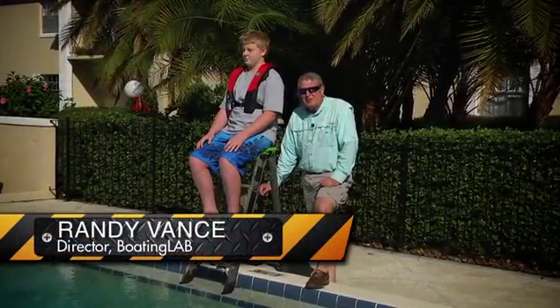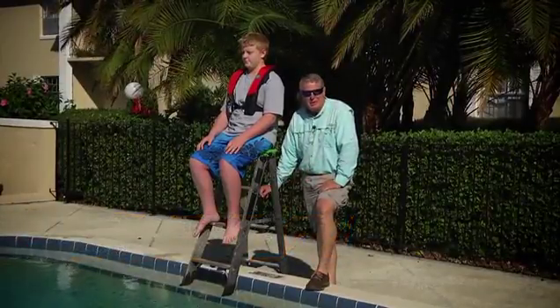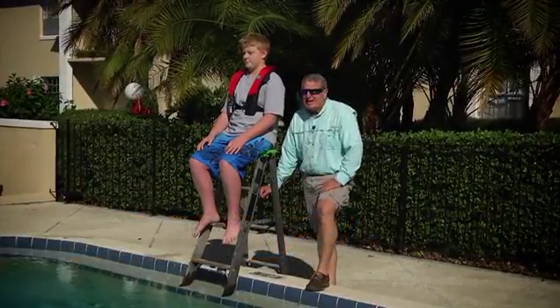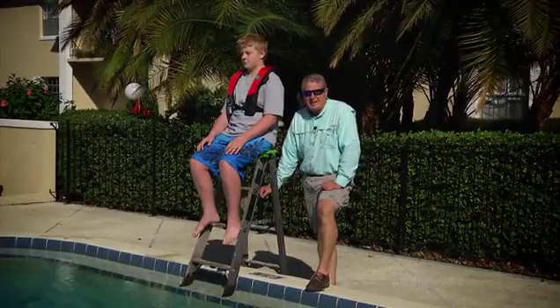Hi, I'm Randy Vance, the director of Boating Lab, and this is Nash Hoover. He's a part-time contributor to Boating Lab and Boating Magazine, and today he's our crash test dummy in our automatic inflatable PFD test.